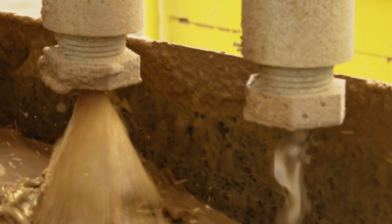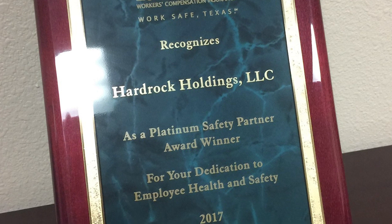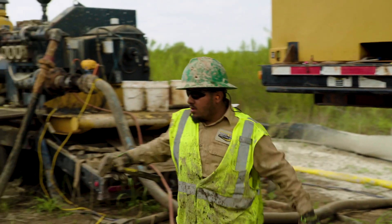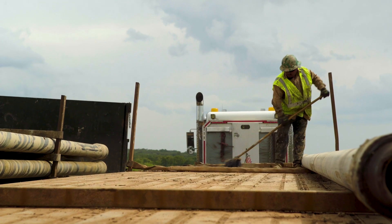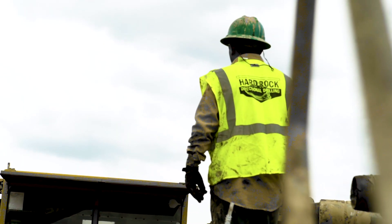With safety, we look at Hard Rock as one of our top priorities. Texas Mutual — we've received a platinum award from them out of 87,000 policyholders. They picked 45 throughout Texas, and we are a participant and a winner of that, so we're real proud of that. It's kind of the culture that we have at Hard Rock — to keep things safe, watch each other's back.